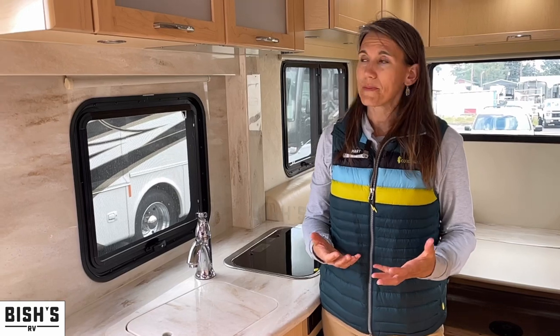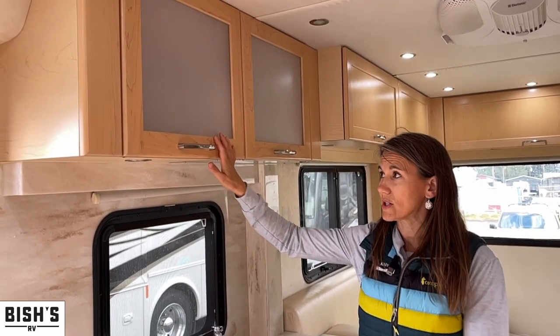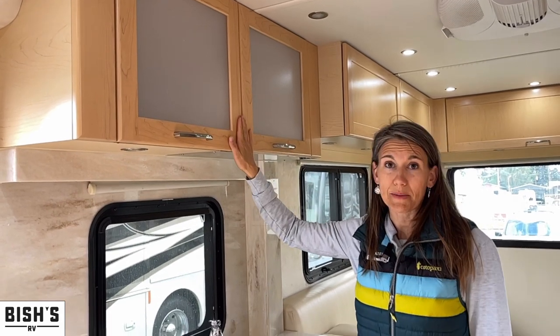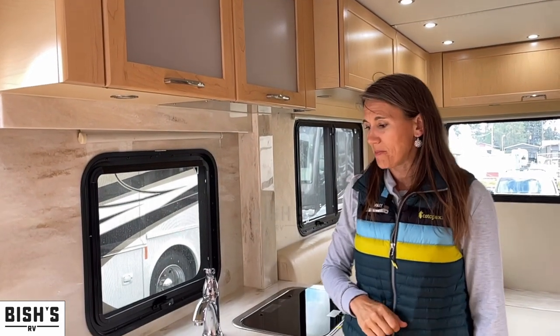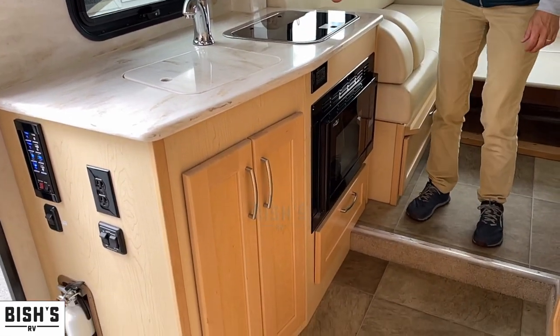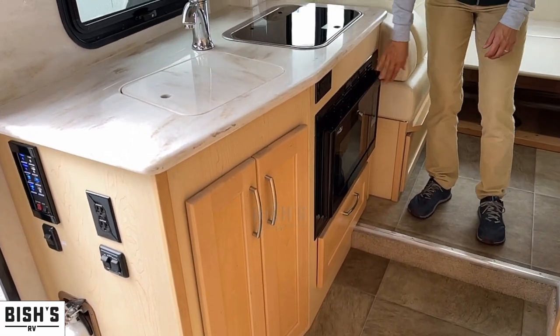Pleasure Way is known for the quality of their cabinetry. They have dovetail drawers and an Amish design in all of their real wood cabinetry — they do a really good job. Look at this counter space with your cooktop and your microwave underneath.